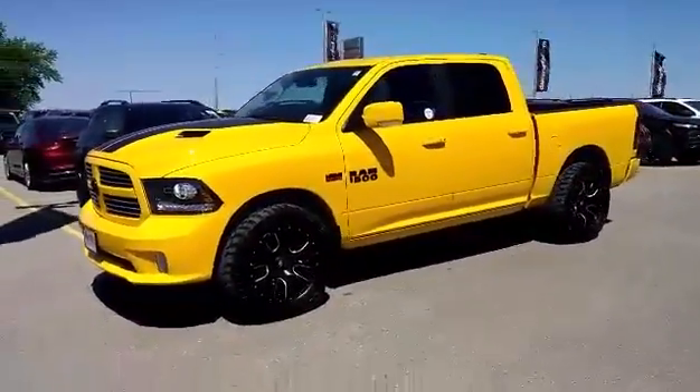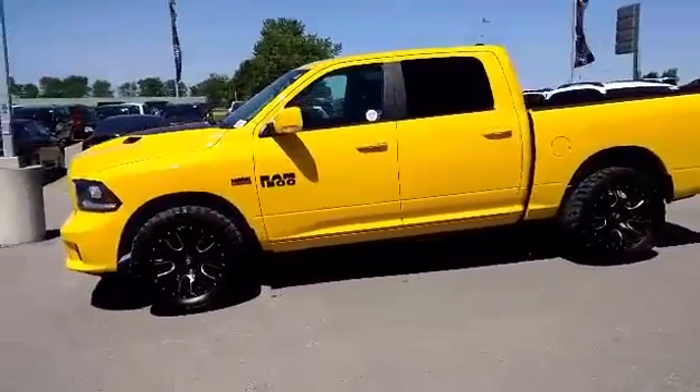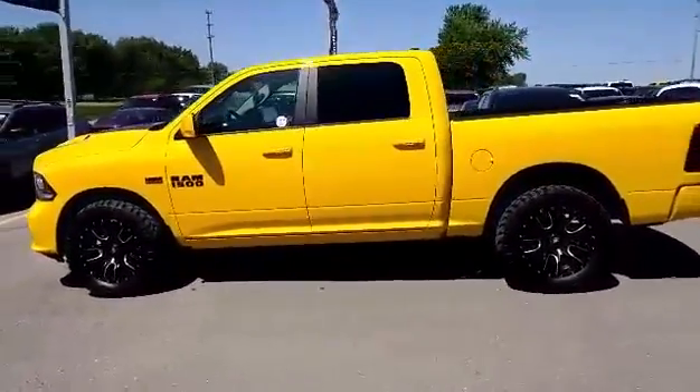2016 Ram 1500 Stinger Yellow Sport. It comes equipped with a 5.7L Hemi V8 and an 8-speed automatic transmission.